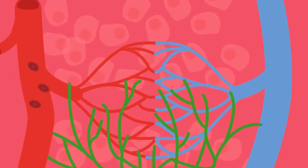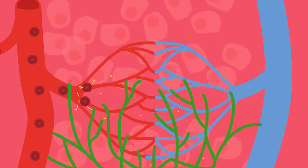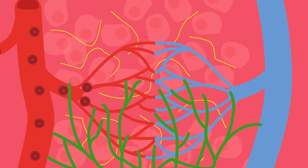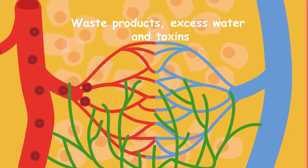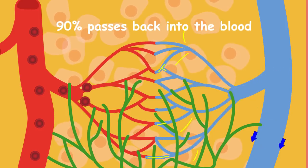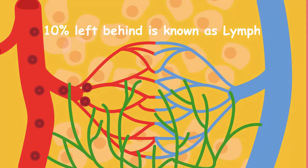As blood circulates the body, plasma leaves the blood vessels and travels into the body tissues, delivering food, oxygen and hormones to the cells. This plasma becomes tissue fluid and surrounds all our body's tissues. It then collects waste products, excess water and toxins from the cells. 90% of this fluid passes back into the blood circulation. However, 10% of the fluid is left behind and is known as lymph.